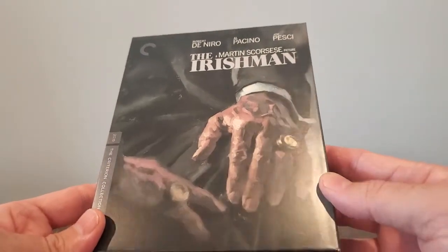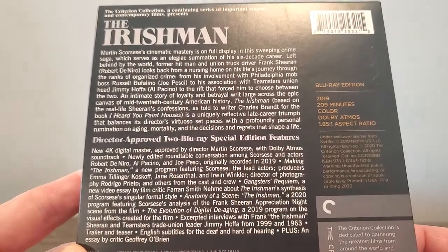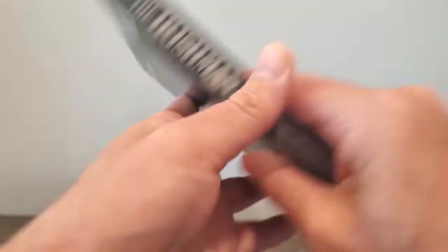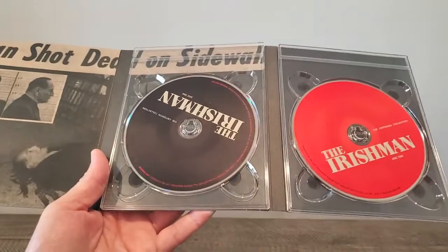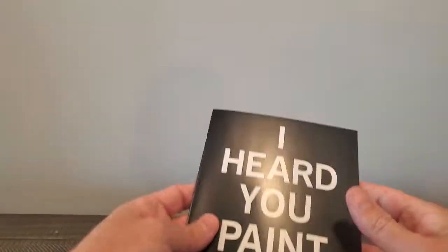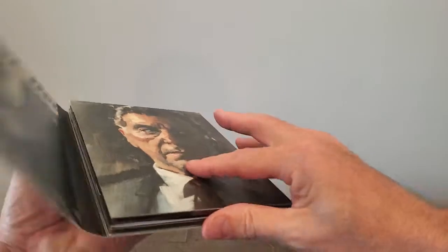Martin Scorsese's The Irishman. I know this is on Netflix, but I haven't seen it yet, and clearly I want to own the physical copy. Really nice release — I almost picked it up during the last sale, but I waited on it. It's one of these cardboard packaging releases and it actually looks nice. It's got two discs, which I'm assuming one will be a special features disc, and it comes with a booklet. I know they did some de-aging on this one, so I'm curious to see how that looks.